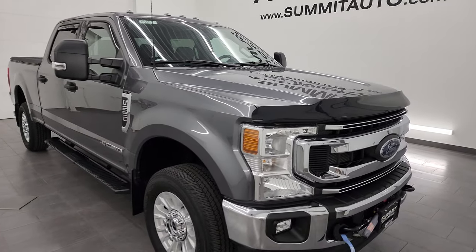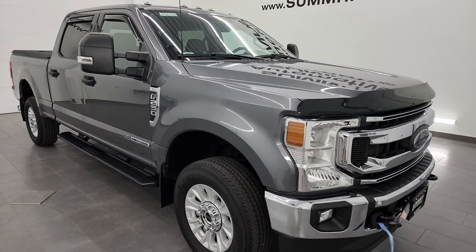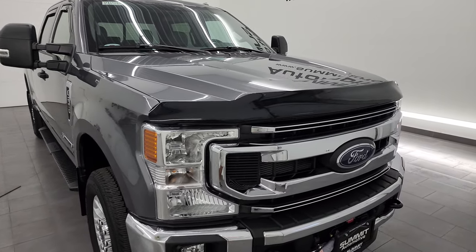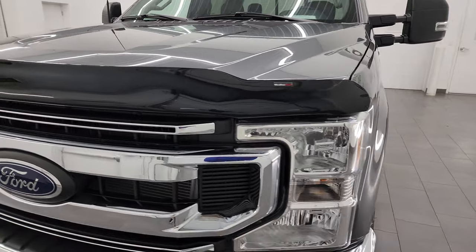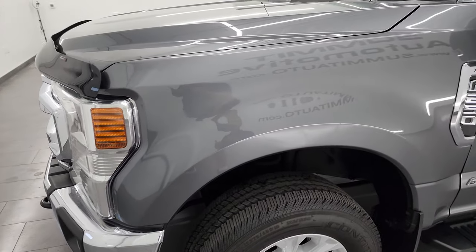This truck has been fully safety inspected by our service shop with a fresh oil and filter change. All the fluids have been checked and topped off and this truck is 100% ready to go — super low miles, super clean all the way around. In this video I'm going to go all the way around, inside, and underneath, start it up and take a look under the hood to give you the most accurate representation of the truck.